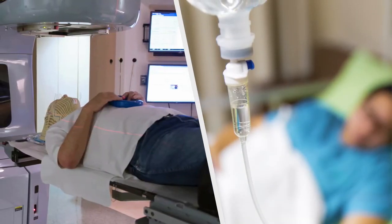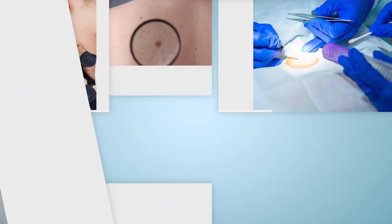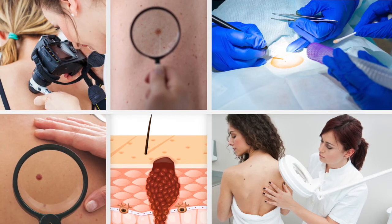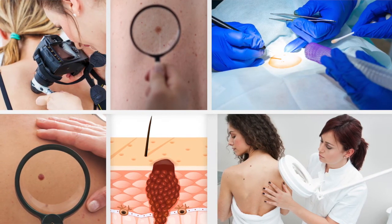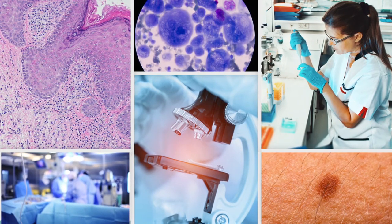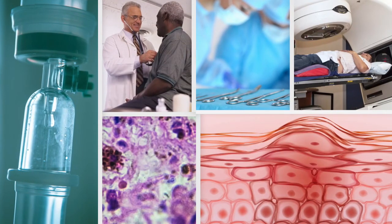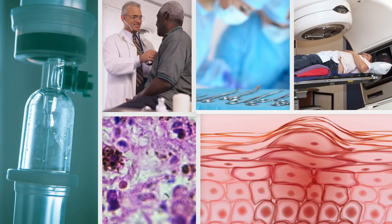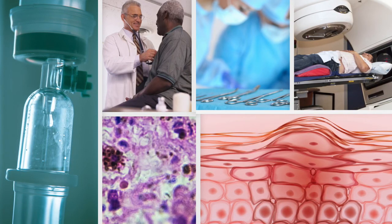Chemotherapy and radiation therapy may also be used to treat melanoma in some patients. Treatment recommendations depend on many things, including the thickness of the primary melanoma, whether the cancer has spread, the stage of the melanoma, the presence of specific genetic changes in melanoma cells, rate of melanoma growth, and other factors such as the possible side effects of the treatment options, the patient's preferences, and their overall health.